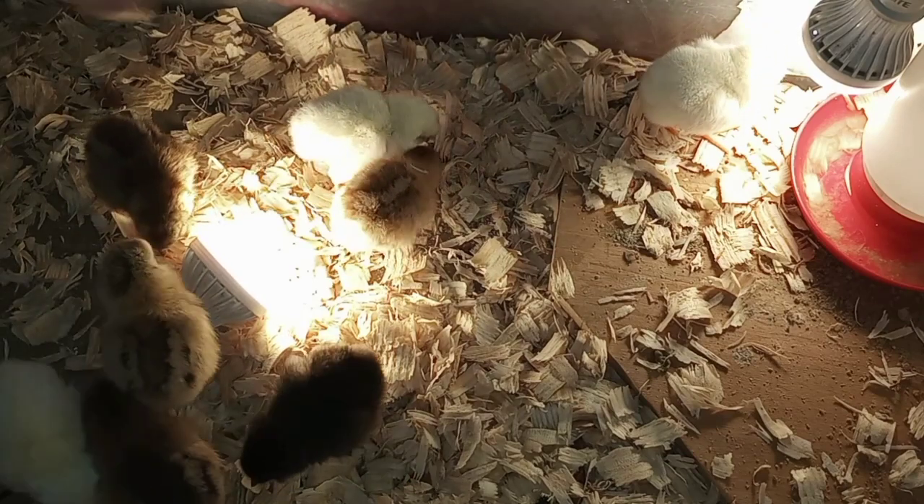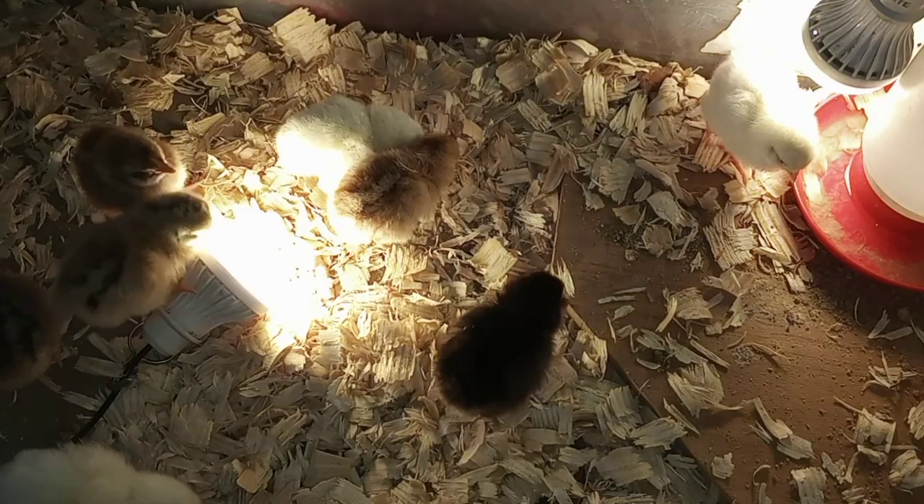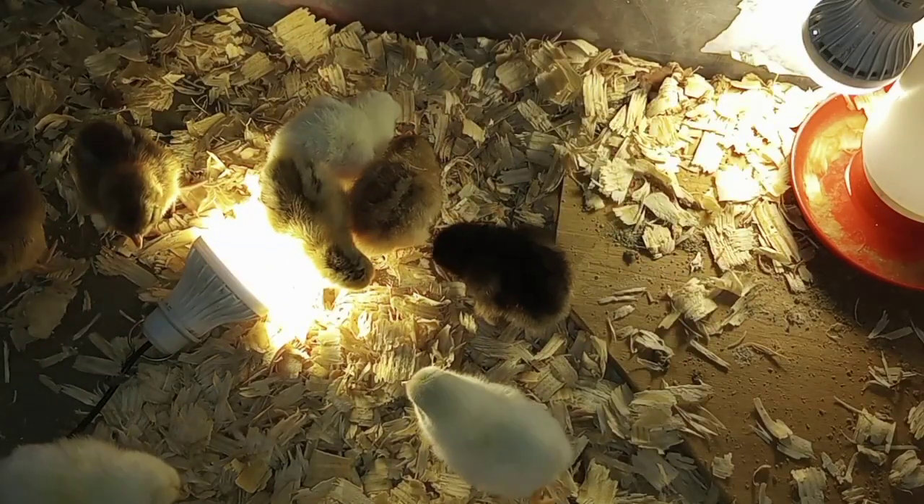You can tell at least these two are bigger than the other chickens.